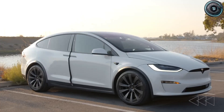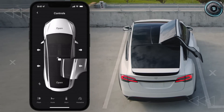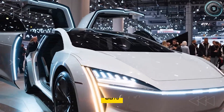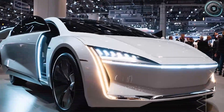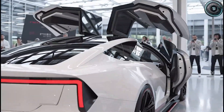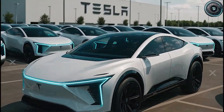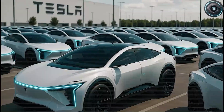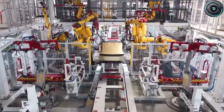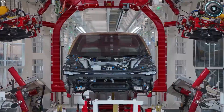If you had to choose only one engineering priority for a budget-performance EV, which would it be? Type 1 for steering precision that makes twisting roads feel smooth instead of stressful. Type 2 for suspension comfort that prevents fatigue on long trips. Type 3 for aerodynamic efficiency that squeezes every last mile from the battery. Your response tells Tesla and us what real drivers actually value — not what automakers assume they do.